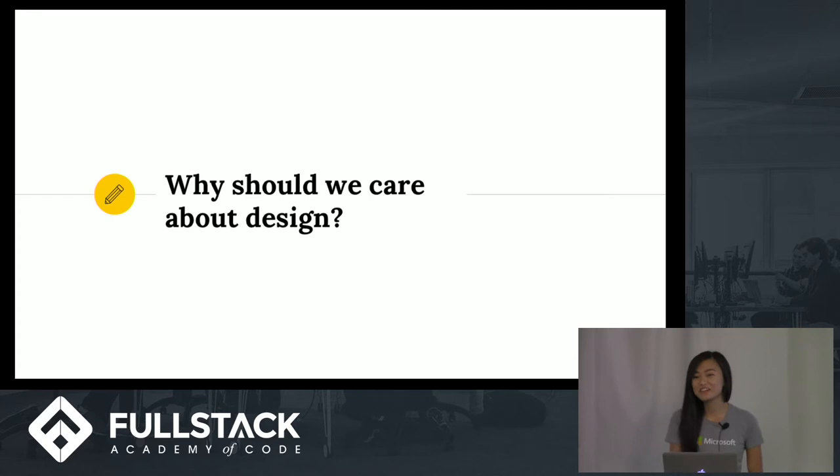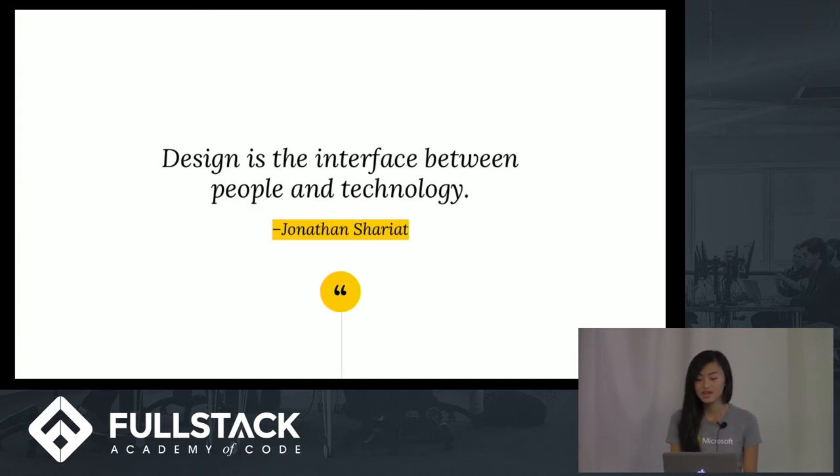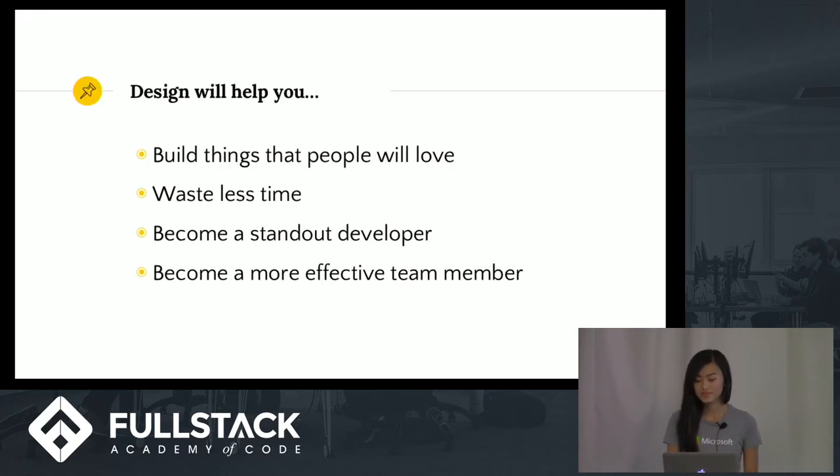If you're sitting in your seat cringing at the word 'design,' just hear me out and let me explain why we as developers should care about design. Design is the interface between people and technology. It's the glue that makes sure the technology we build meets the needs of the people who use it. If we write thousands of lines of code and ignore design completely, the only result is that no one will use the products we build and all our hard work will be for naught.